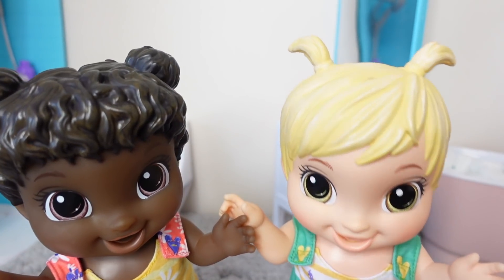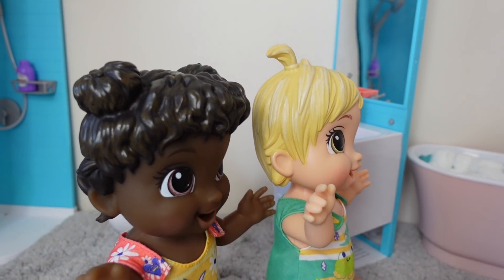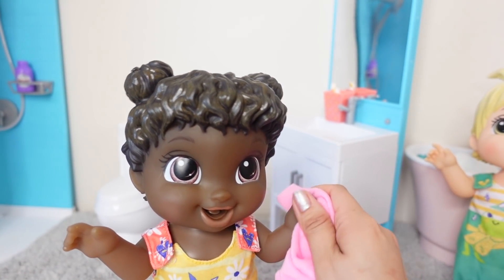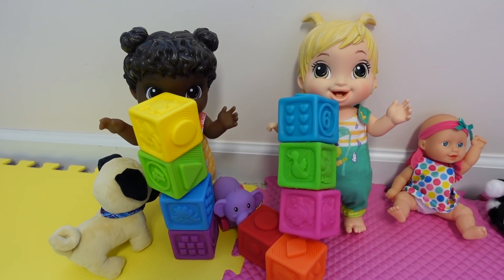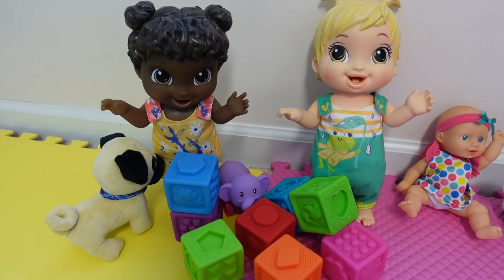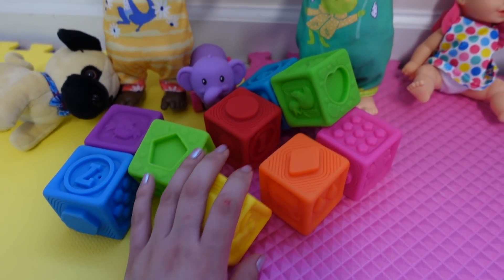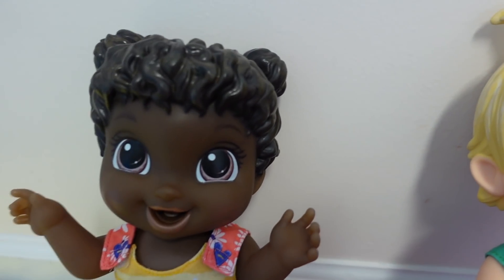They went for a stroller ride, and now they need to wash their hands. Come on girls, time to wash your hands! While the girls are playing with their plugs, I am going to go ahead and get everything ready for nap time. Are you girls ready to take a nap?